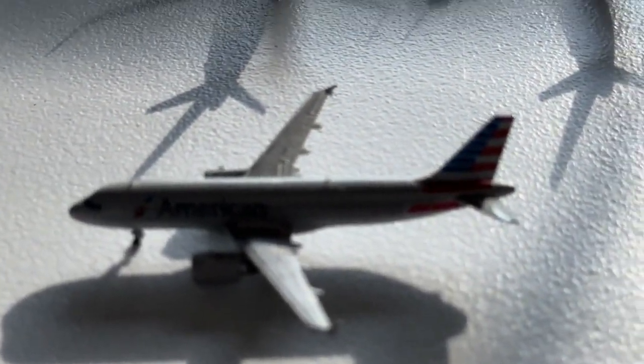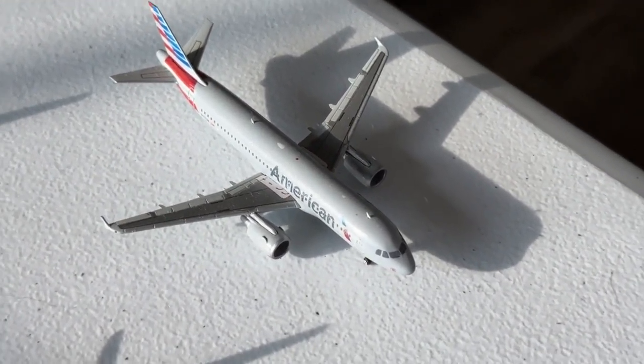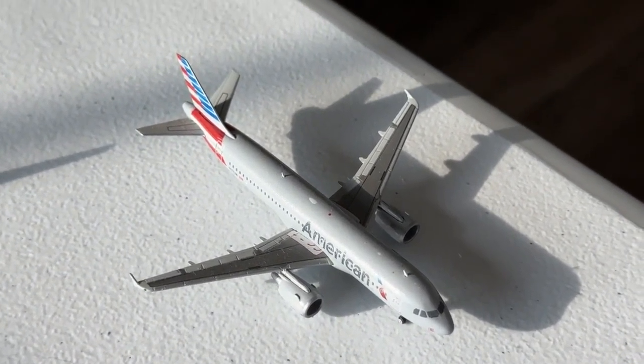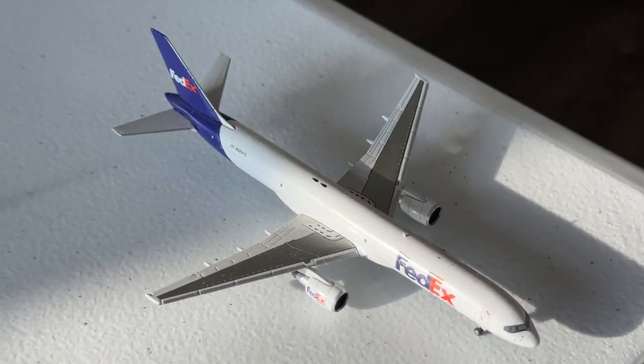This American Airlines Airbus A320 is coming in from Austin on its turnaround. And the FedEx Express Boeing 727-200 is heading over to Los Angeles — changing it up a little bit for FedEx.